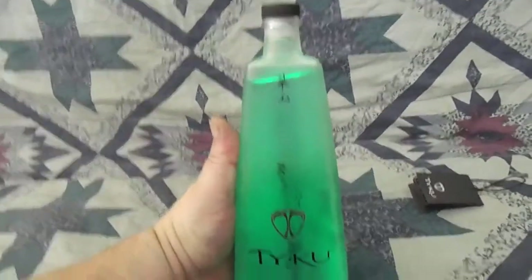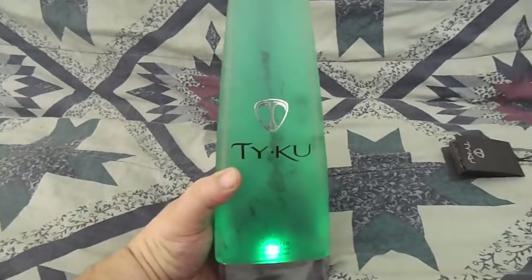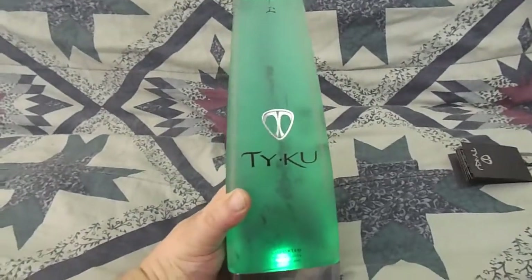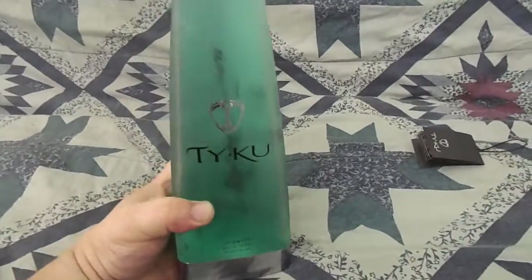Got this bottle from Ted Sayer — shout out to Ted for donating this really cool Tyku bottle with a functioning light. Appreciate you guys checking out the video.